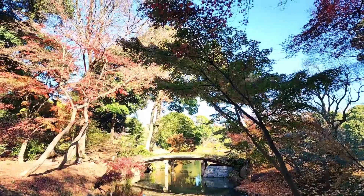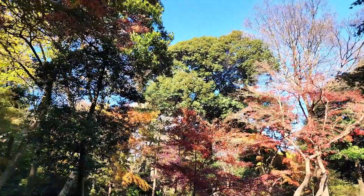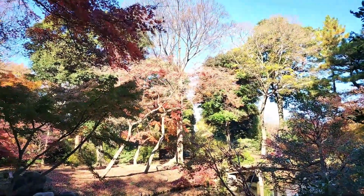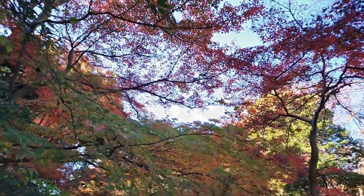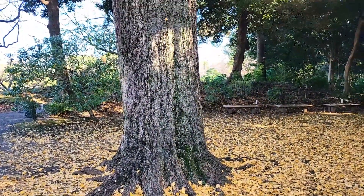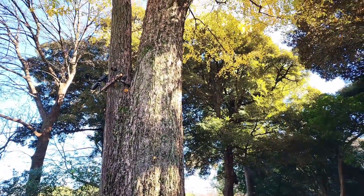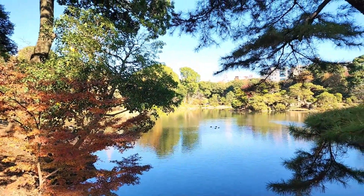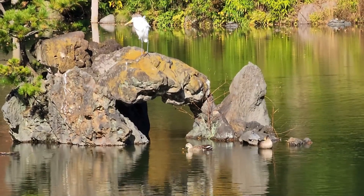This is Chidori Bridge. There is a big ginkgo tree next to Takimi Tea House. This is the view of the pond from Chidori Bridge. Waterfowl were relaxing in the pond.